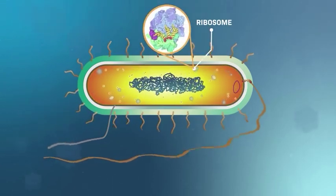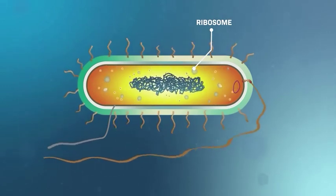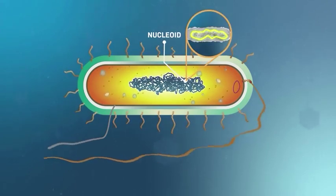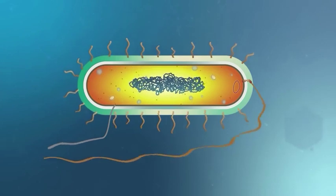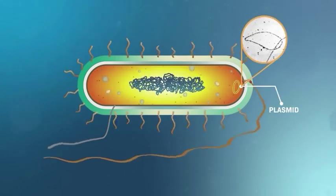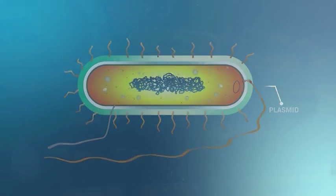Ribosomes are found throughout the cytosol, ready to process the information contained in the DNA and the RNA to make proteins. All bacteria have a nucleoid where the DNA is concentrated. Some bacteria have additional circular pieces of DNA called plasmids, with genes that confer specialized functions.